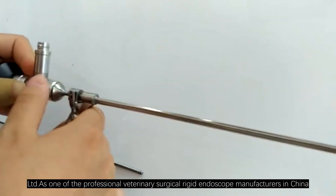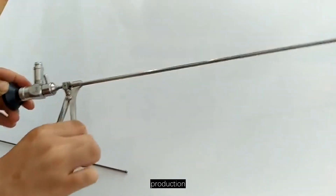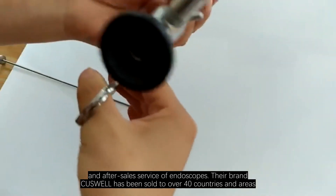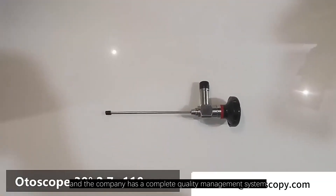As one of the professional veterinary surgical rigid endoscope manufacturers in China, Synoscopy has over 16 years of experience in the development, production, sales, and after-sales service of endoscopes. Their brand Cuswell has been sold to over 40 countries and areas, and the company has a complete quality management system.